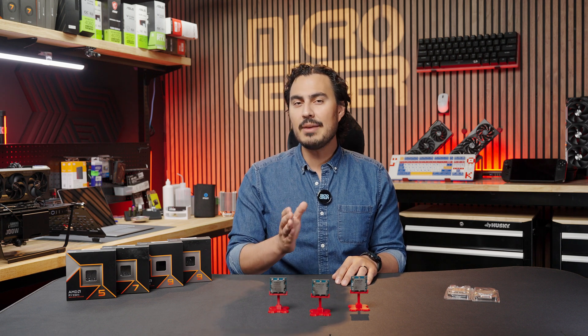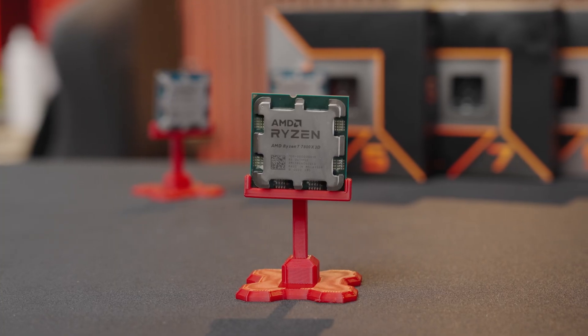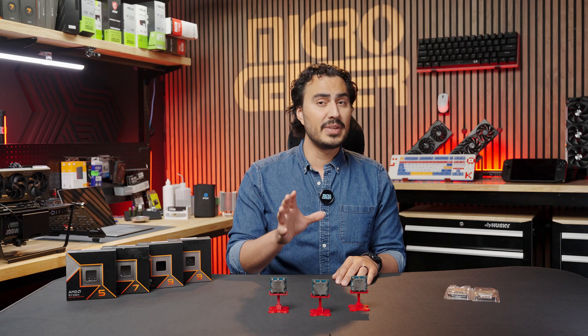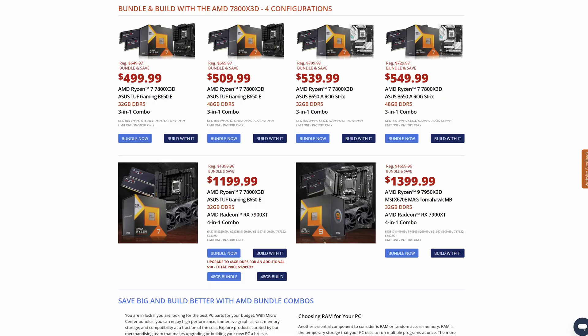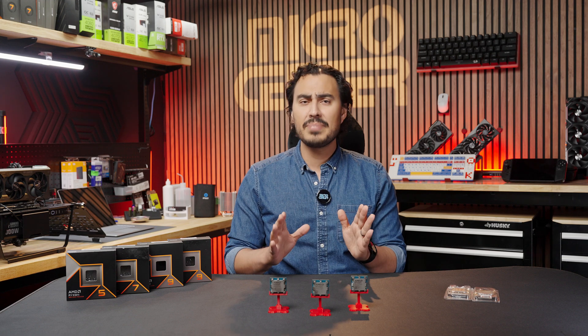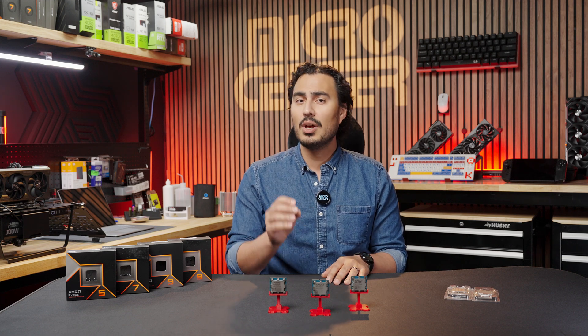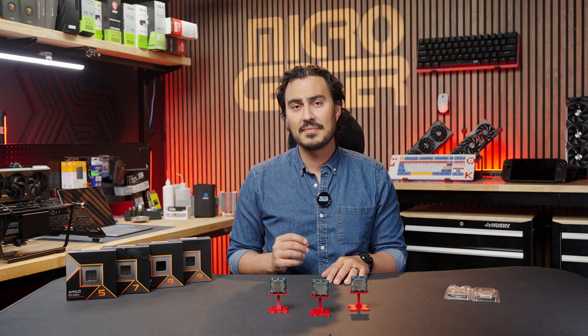If you're a pure gamer only using your PC for gaming, then some of the X3D options AMD has available may be best suited for you. As of filming this video, we currently have five bundle options with a 7800X3D CPU, pairing it with a motherboard, memory, and one of them even comes with a GPU. This is a great budget option on the AM5 socket that is ideal for gamers, with the expanded V-cache dedicated to gaming performance.